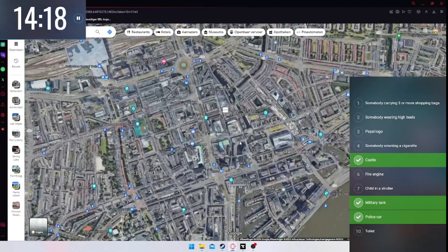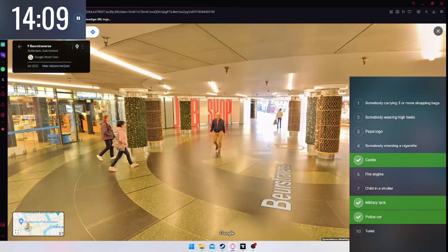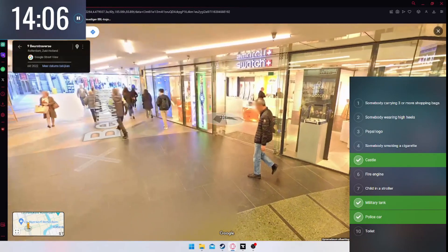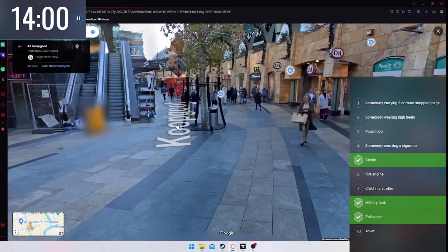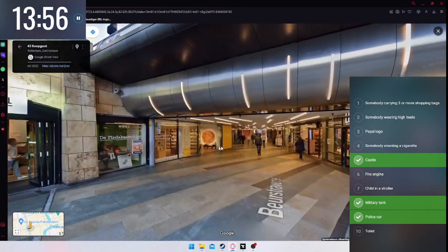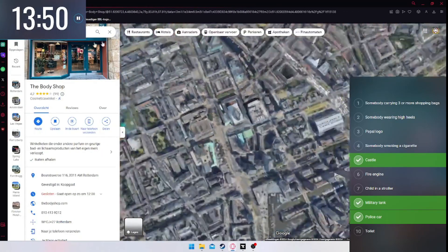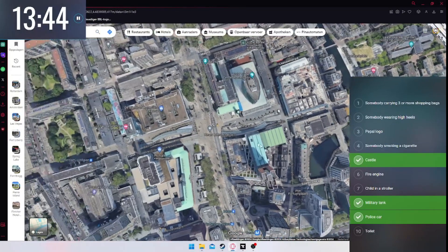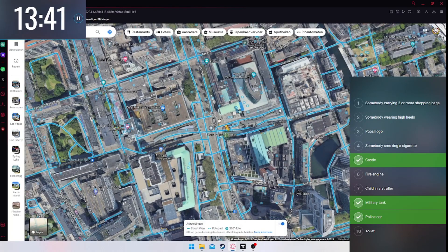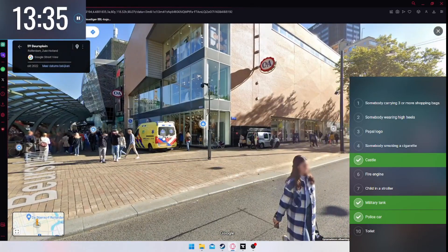Somebody carrying three or more shopping bags — let's go to downtown Rotterdam, like the Bijenkorf or the Primark. The Bijenkorf is a very fancy, expensive place. This is the Koopgoot, which is like an underground shopping street, but I don't see anyone with bags. There's the stock exchange area — lots of shops here. There's an ambulance, but I need a fire engine!